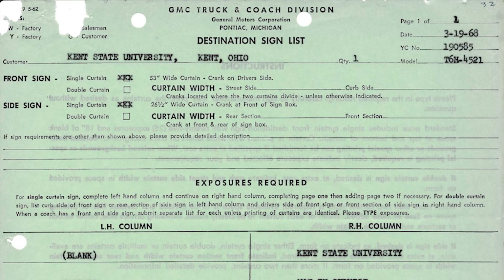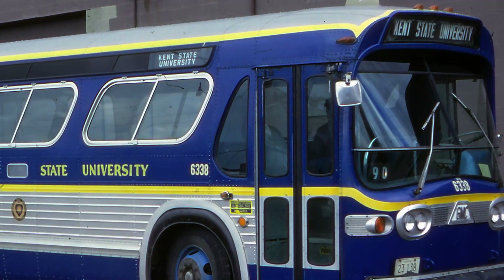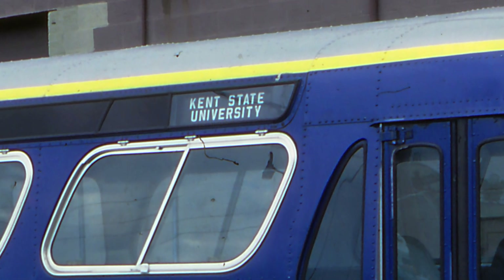The first item the operator would check is whether they wanted double or single curtain for the front destination sign and the side destination sign. Not all old look buses came with side destination signs — there's a larger window just to the side of the front door where it would sit. My particular bus didn't come with one, and it seemed less common on old looks, but on new looks it appeared much more common — in my experience, the ones I've driven or seen always seemed to have a side destination sign.